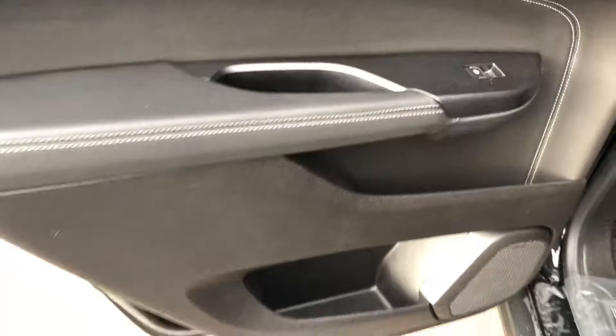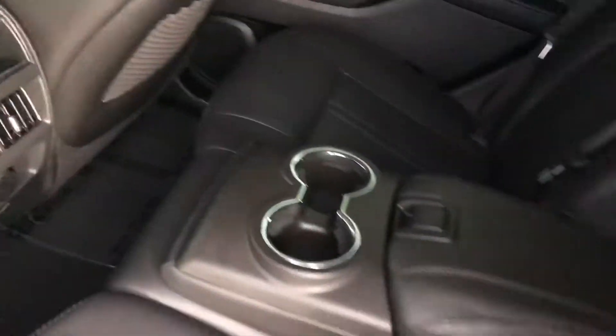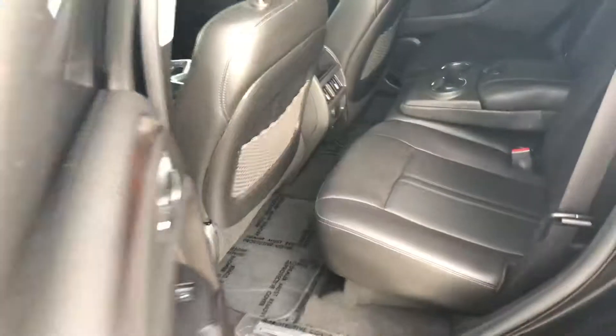As you can see, it's very, very clean. Everything is in nice, great condition, which is how all of our pre-owned vehicles are. Extra storage and cup holders. A really nice, deep, rich wood grain.